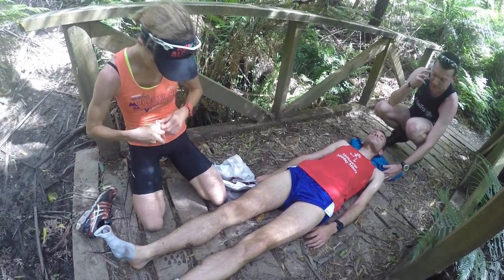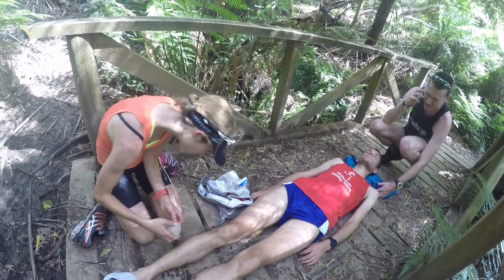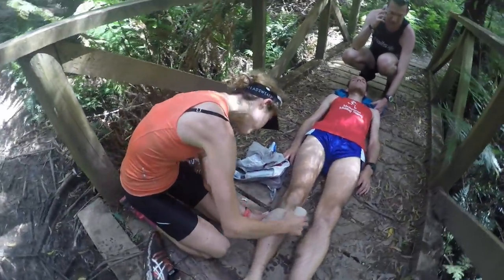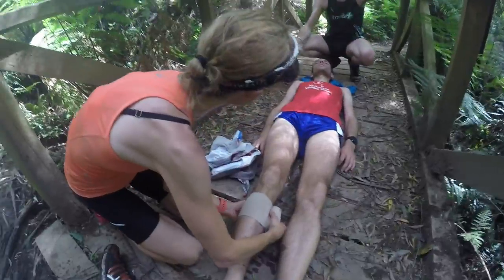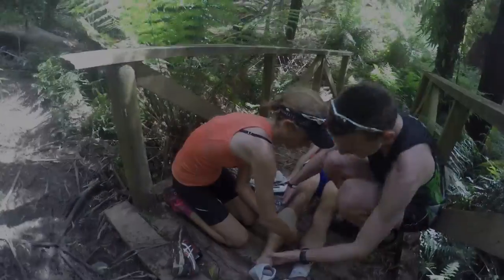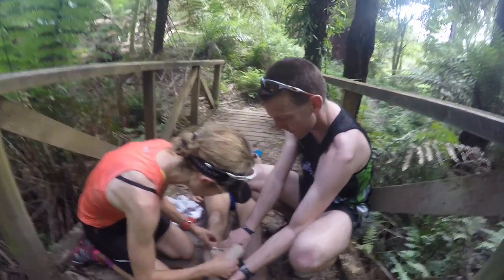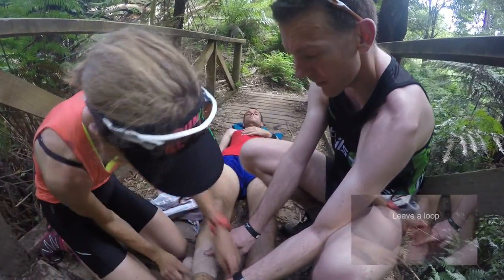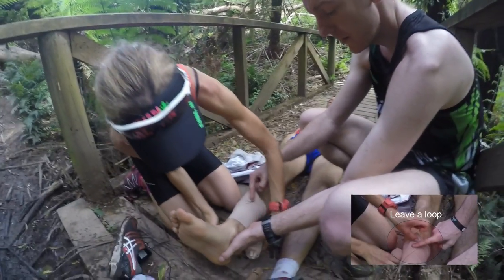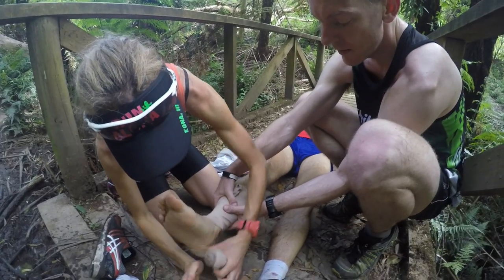Keep the casualty calm, still, and warm and apply the pressure immobilisation bandage. The purpose of the pressure immobilisation bandage is to limit spread of any venom via the lymphatic system — not the circulation. It should be firmly applied, meaning it's difficult to slip a finger underneath the bandage, but not so tight that it restricts blood flow — we're not looking for a tourniquet effect. Do not wash or suck the bite or discard clothing, as identification of snake type can be made from venom present on clothing or skin using a detection kit in hospital.